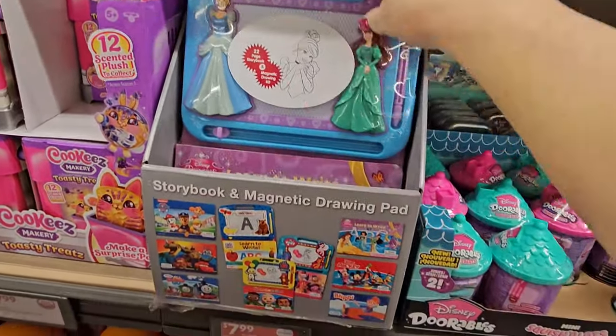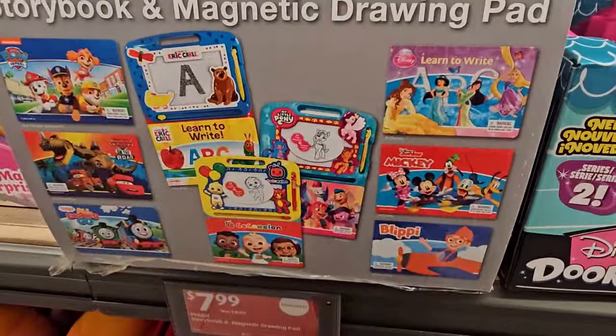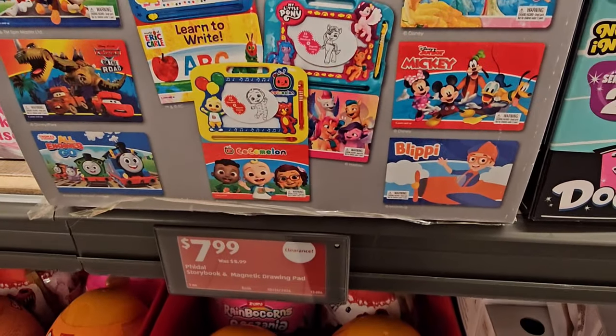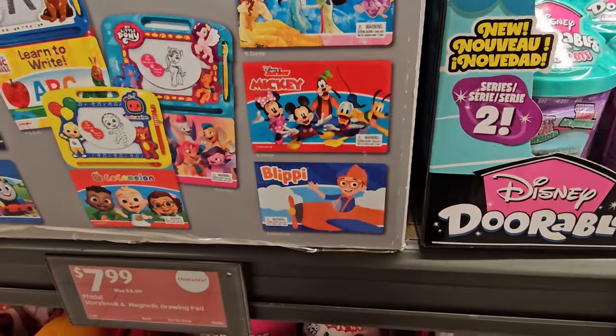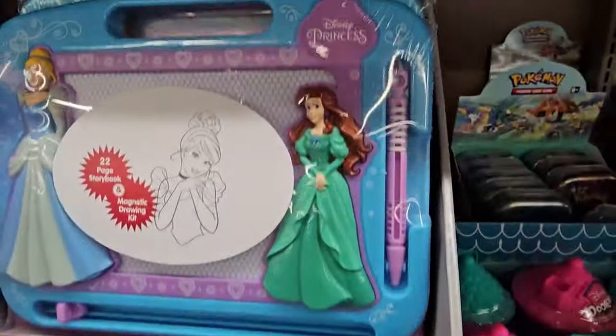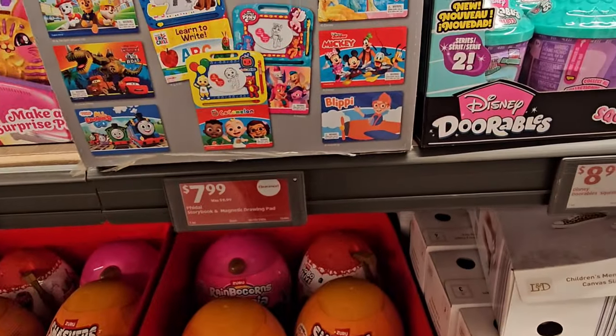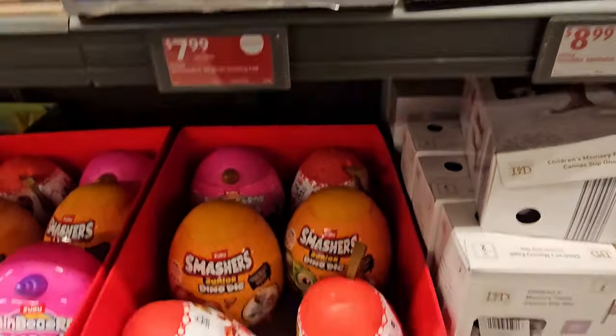Look at this — storybook and magnetic drawing pads for $7.99. You've got Paw Patrol, Jurassic, Thomas the Train, Mickey Mouse, Bluey, and Cocomelon. They can draw on it, they've got a toy, and there's a book in it, all together for $7.99. That's fantastic.